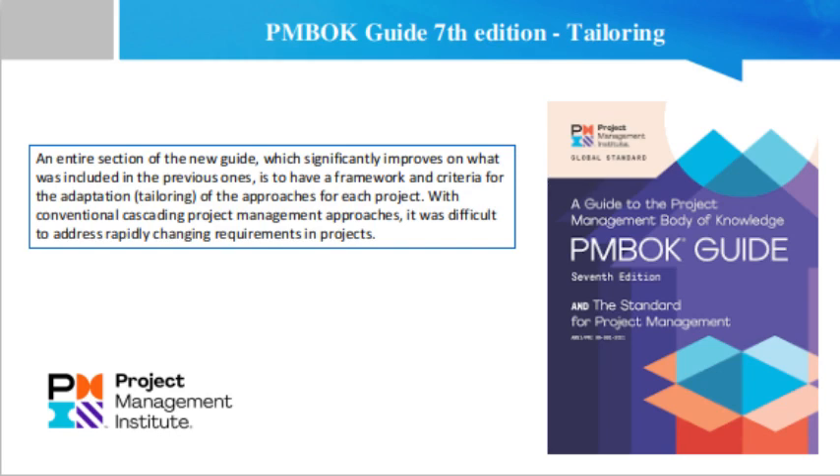The tailoring process is basically an entire section of the new PMBOK Guide 7th edition, which significantly improves on what was included in the previous ones. It provides a framework and criteria for the adaptation — that is tailoring — of approaches for each project. With conventional cascading project management approaches, it was difficult to address rapidly changing requirements in projects.